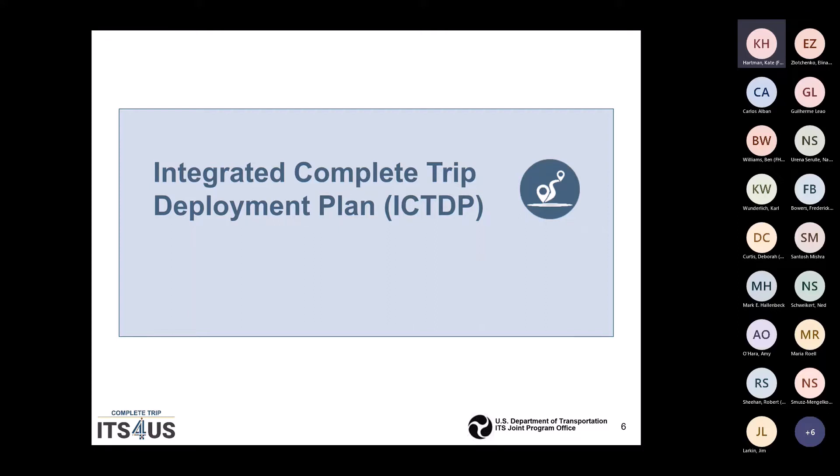You are to take the previous 12 plans, integrate it into a holistic view of what you're going to do for Phase II and III, and submit that as your technical proposal for Phase II and III proposals.